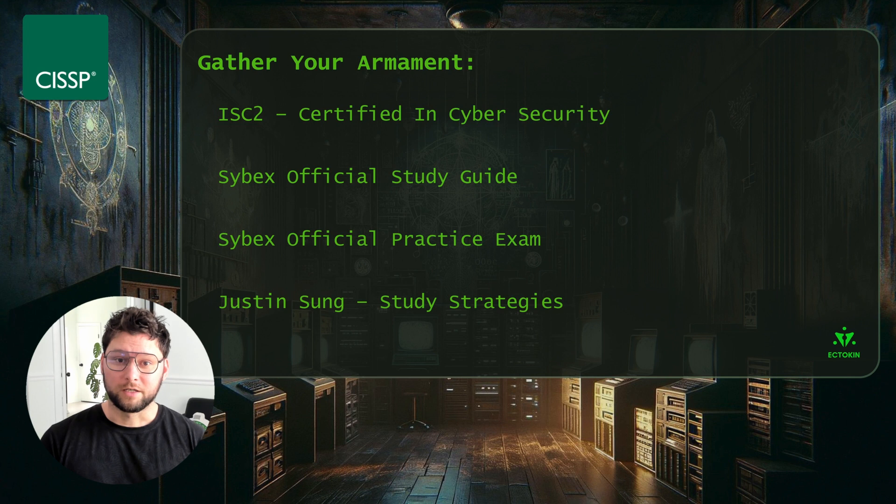I also recommend taking the Certified in Cybersecurity exam. This is a free exam that also comes with a free course offered through ISC squared. It gives a great opportunity to get familiar with how ISC squared approaches exams, what you'll need on test-taking day, how the material is organized, and their membership processes. I have a video on my channel if you'd like more information on how to prepare for that exam in a short amount of time.